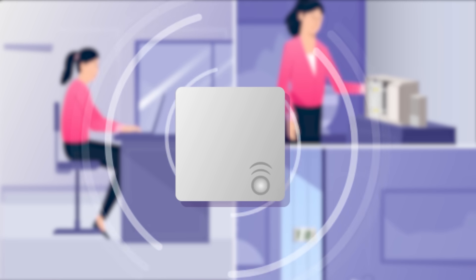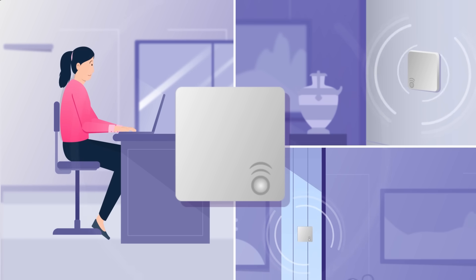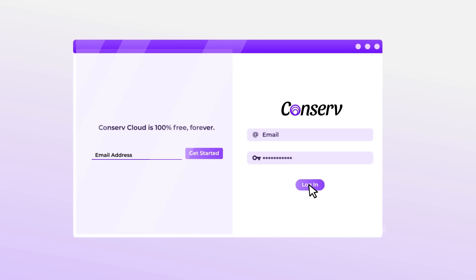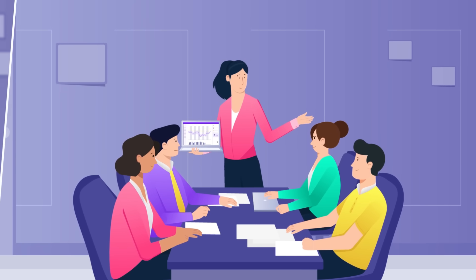Turn on your accurate wireless Conserve sensors, and they just work. No more manual data collection. Log into your Conserve software and get environment and pest insights to support your team's decision-making from anywhere.